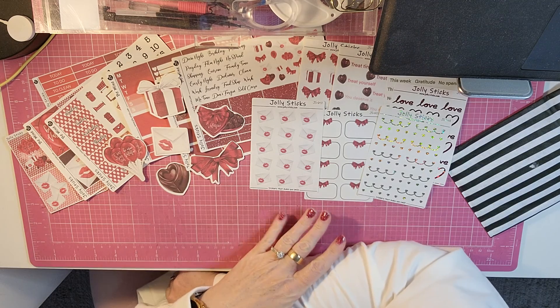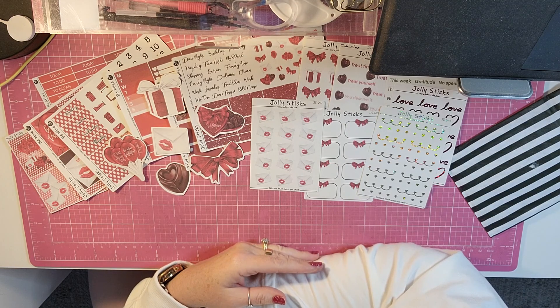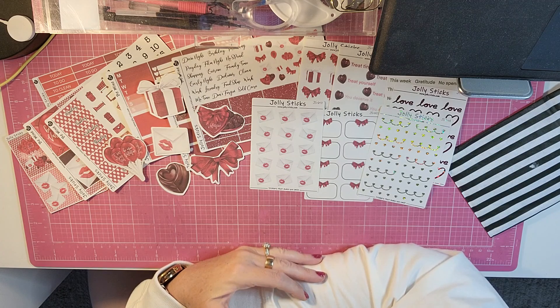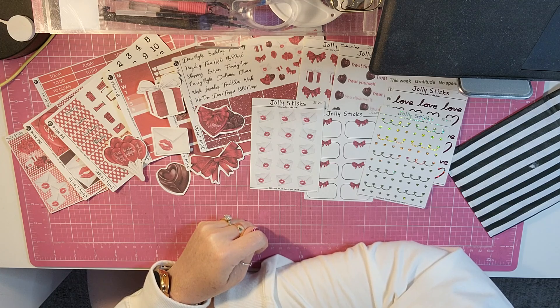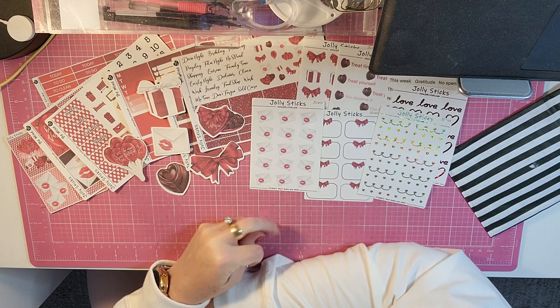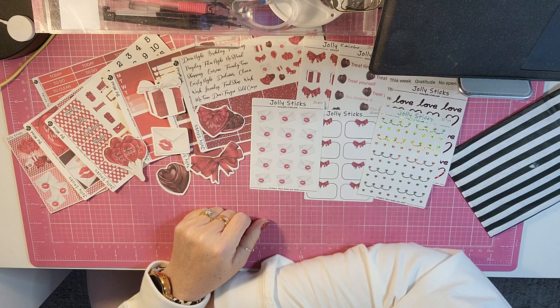So super cute. Very impressed, and I love this month's box from Jolly Sticks. If you haven't checked out her shop, go check it out now. She is on Etsy and she also has her own website. And she's also on Instagram — you can follow her there.